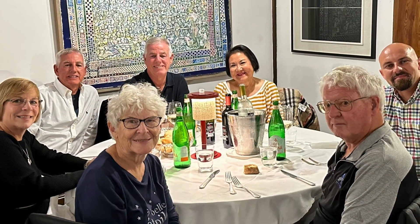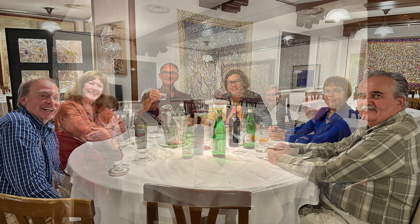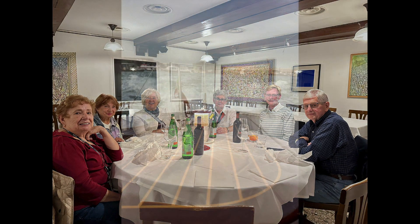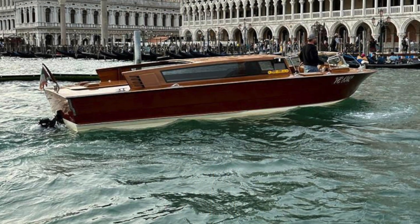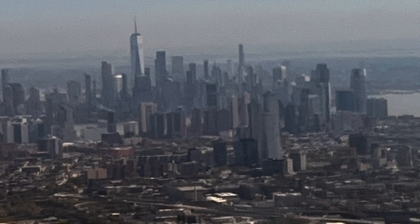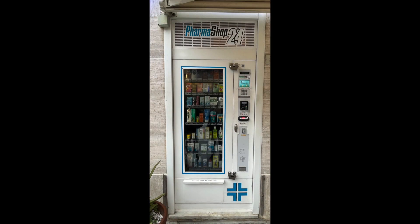We gathered that night for our farewell dinner, and it was a bittersweet time as we were ready to say goodbye to Italy. Next morning, we jumped aboard a boat and took our last looks at Venice. Hello to good old New Jersey and New York! Please enjoy a few more scenes of Italy.